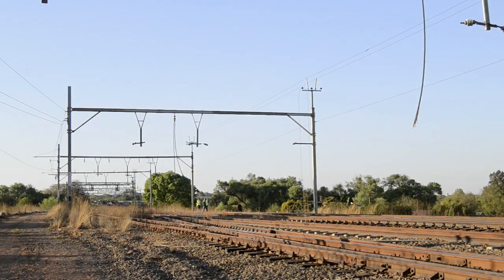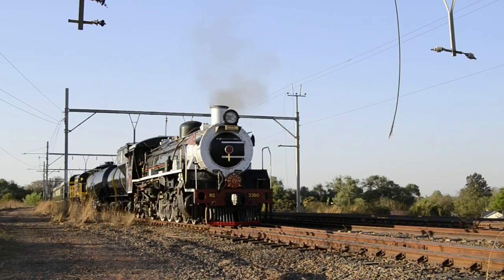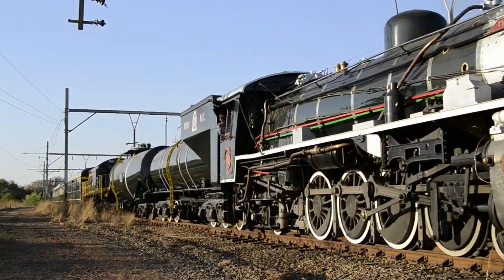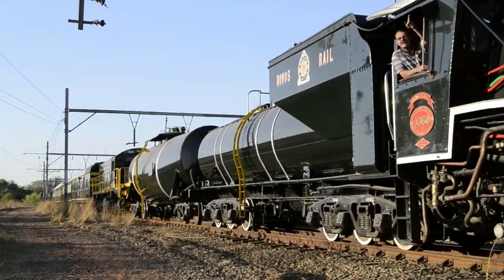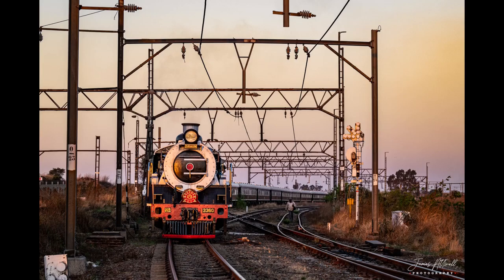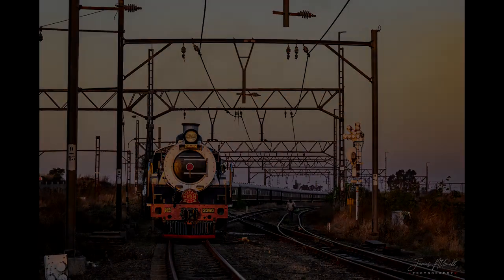Yapi was a train driver with a clean safety record of over 30 years, and was also a union rep. By now we were experiencing low light conditions. We made our last stop for the day at Germiston yard, outside the old Germiston steam sheds now used by Transnet Engineering. James took a few long exposure shots and then we called it a day. Join us next time for part two of our trip report.